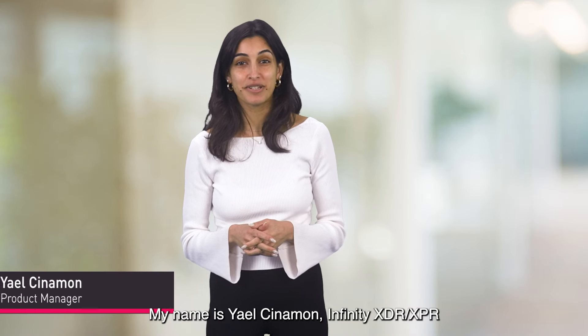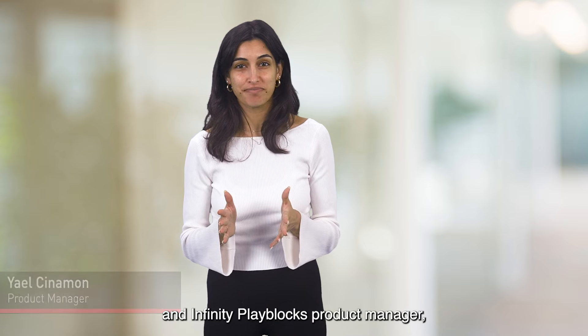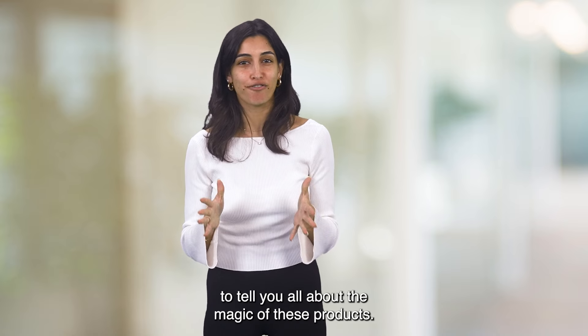Hi everyone, my name is Yael Sinemann, Infinity XDR XPR and Infinity Play Blocks product manager, and today I'm excited to tell you all about the magic of these products.